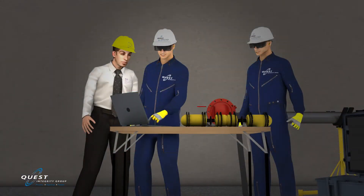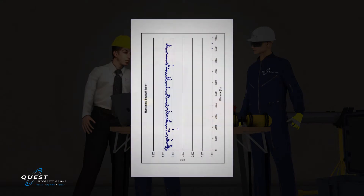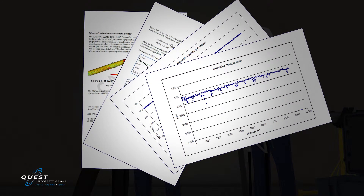In addition to providing high-quality inspection data, Quest Integrity can also conduct a full fitness-for-service evaluation per ASME FFS-1.